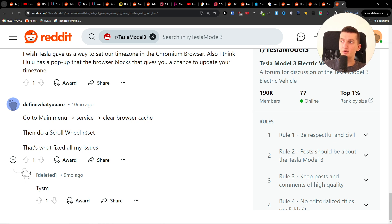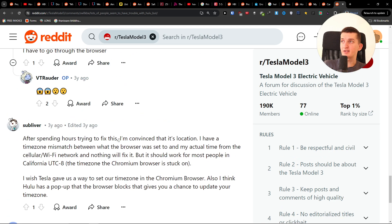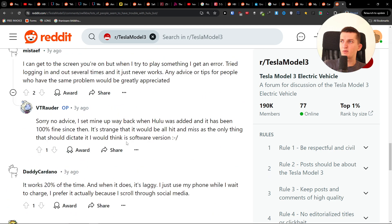You just want to go to the main menu, go to Service, and then go to Clear Browser Cache. Then do a scroll wheel reset, and that's what fixed all my issues. Someone also wrote here about how to actually fix the Hulu not working in Tesla.